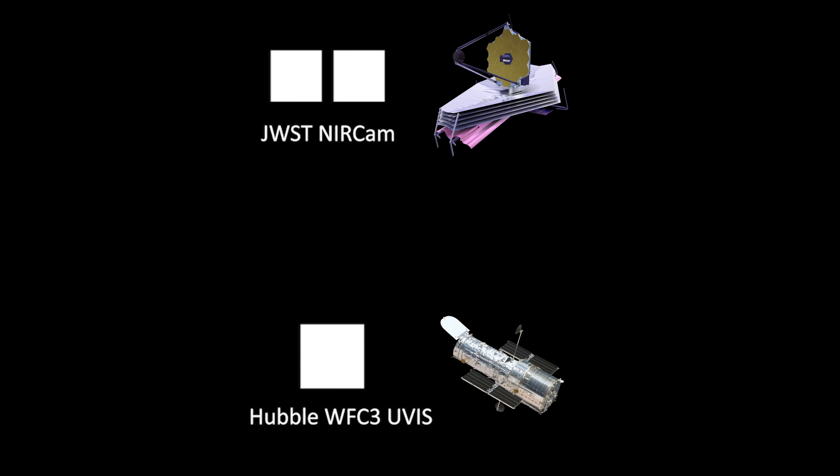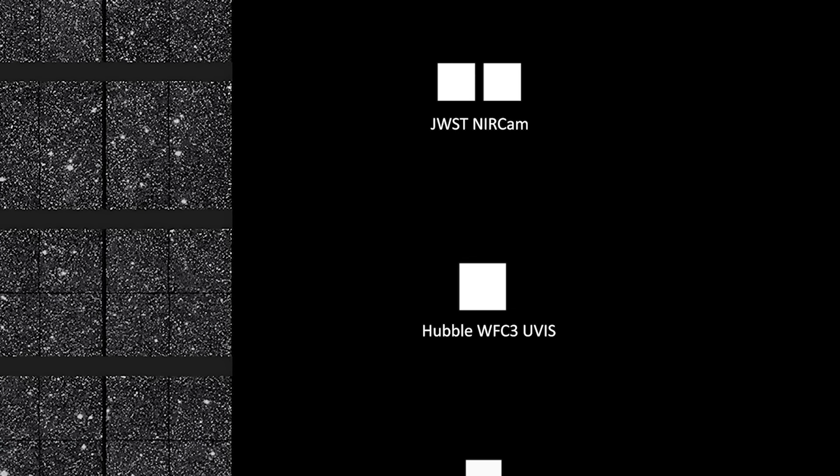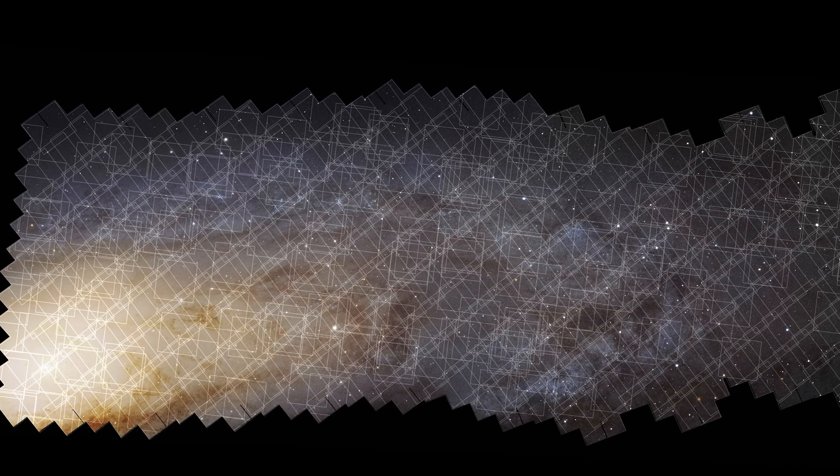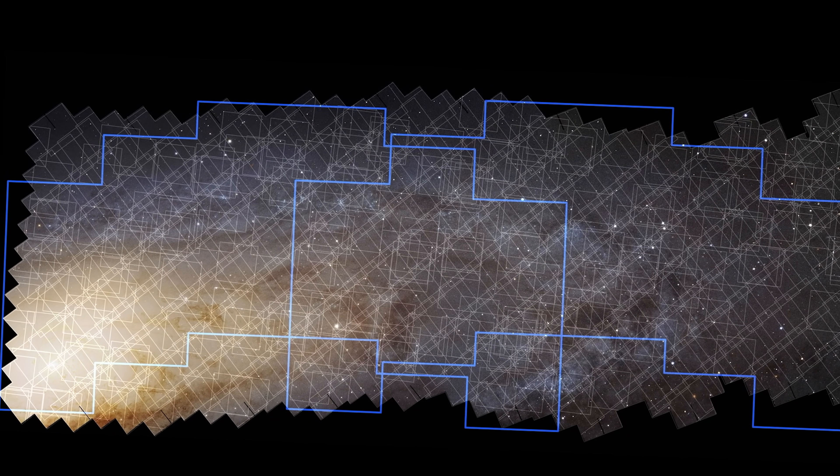JWST is similarly small, as it and Hubble are designed for zooming in on distant objects that are so far away that they appear tiny on the sky. However, the new telescope Euclid, which is surveying the sky as we speak, has a much, much larger field of view, and could image all of Andromeda in half a day or so. And the future Nancy Grace Roman Space Telescope will also have an enormous field of view.